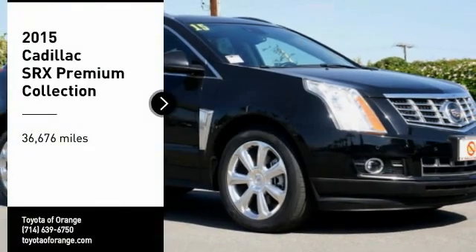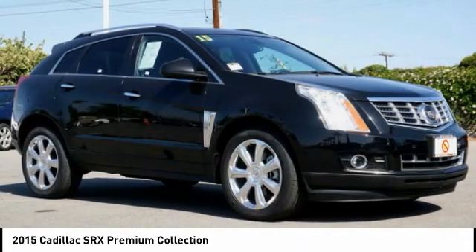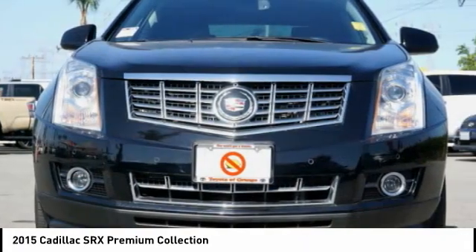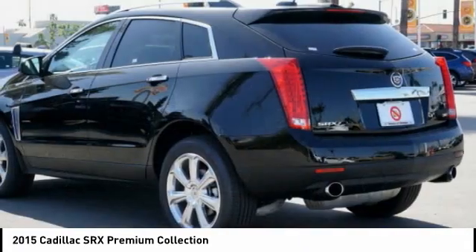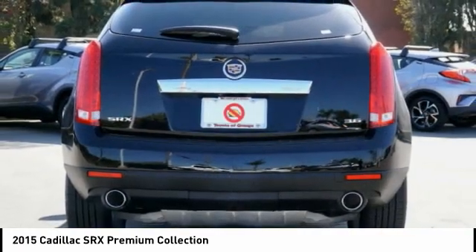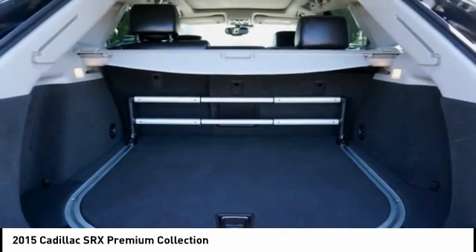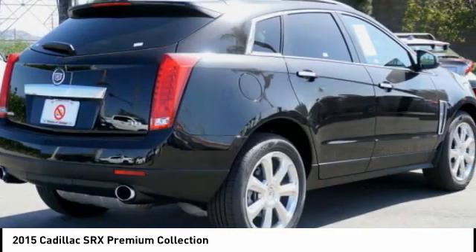Take a ride in the 2015 SRX. The Cadillac SRX is beautiful from every angle. For driving enthusiasts, there's track-tuned handling, advanced engine power, and the added confidence of available all-wheel drive. Luxury lovers will delight in the new stylish handcrafted cabin.